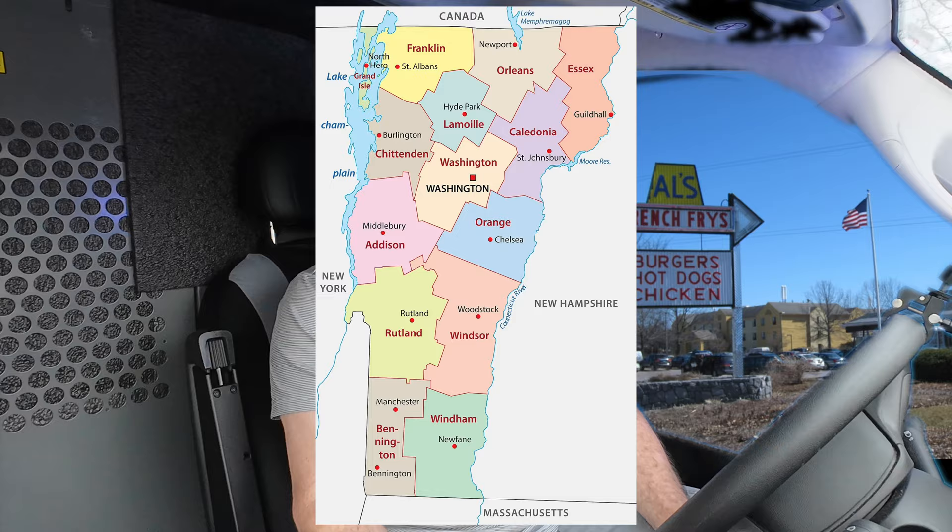What's up YouTube, J-Mart here in Vermont at an iconic location. This is a place where you want to travel to — this is a destination in itself. We're here at Al's French Fries in Burlington, Vermont. I got the cheeseburger, I got the french fries, and I got the hot dog. Let's see what we got.